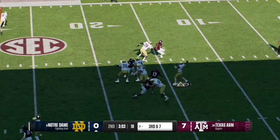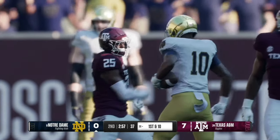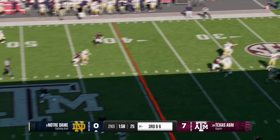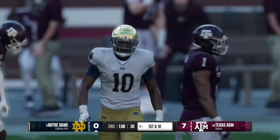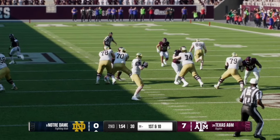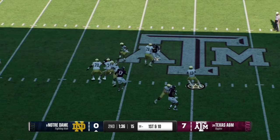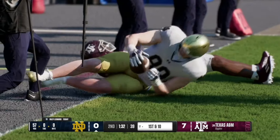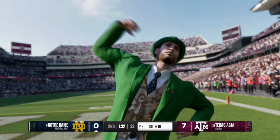Kyle Field is loud on the stadium pulse meter. On third and seven, Riley Leonard completes it over the middle to his receiver number 10. On the next third and six, Leonard quickly gets the ball off down the middle, completing it over the seam to number 10 again for the first down, with the Irish mascot celebrating. Then Leonard steps back and works the right side, finding wide open tight end number 88 for a first down into the red zone at the 17 yard line.